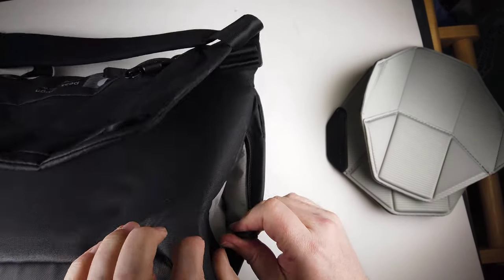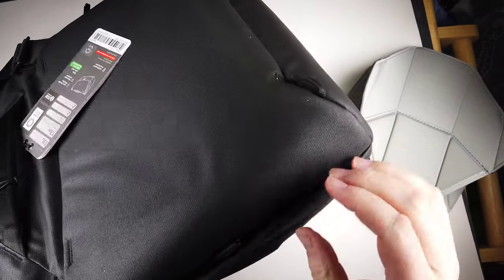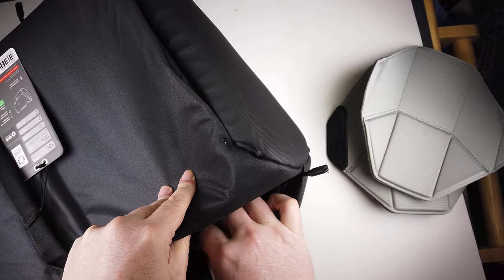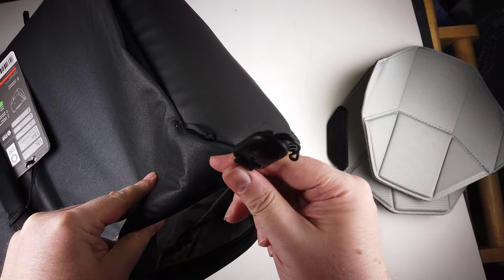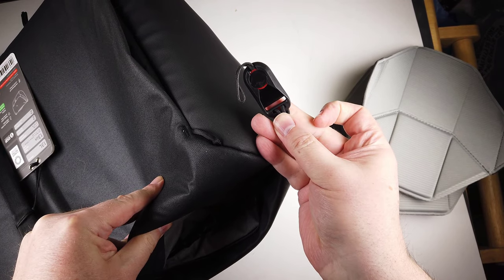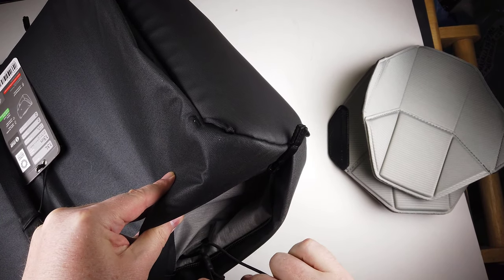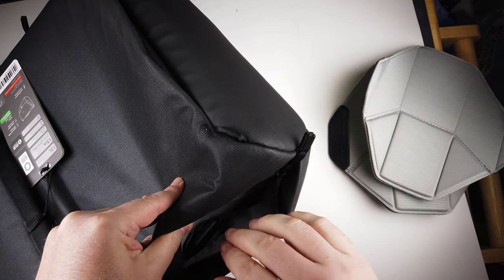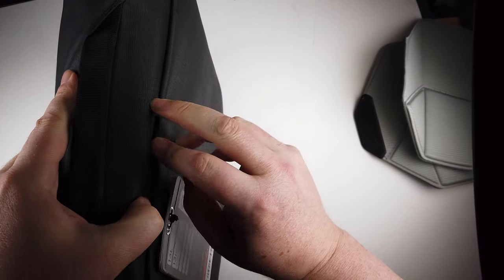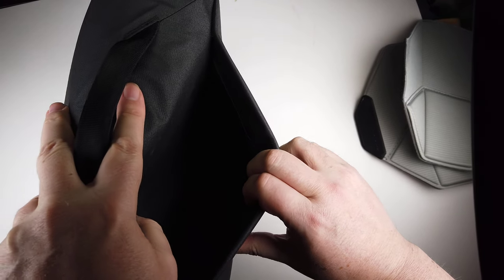They've got a whole mess of stuff they sell. The capacity is from 13 liters at minimum, 16 liters at max, and it will hold all your different stuff — laptops, tablets, and everything else. It's got a 900D waterproof bottom liner, high-visibility gray nylon interior. The hardware is anodized aluminum and glass-reinforced nylon, with super durable ultra-zips.